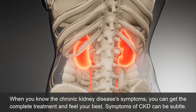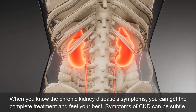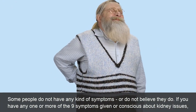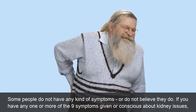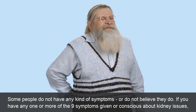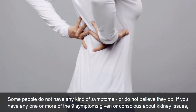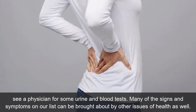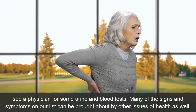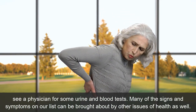When you know the chronic kidney disease symptoms, you can get the complete treatment and feel your best. Symptoms of CKD can be subtle. Some people do not have any kind of symptoms or do not believe they do. If you have any one or more than 9 symptoms given, or are concerned about kidney issues, see a physician for urine and blood tests. Many of the signs and symptoms on our list can be brought about by other health issues as well.